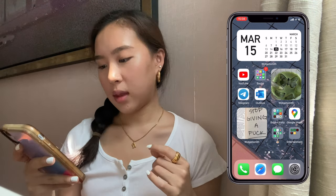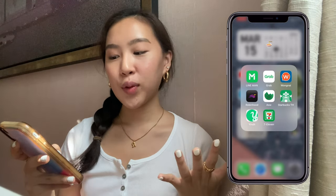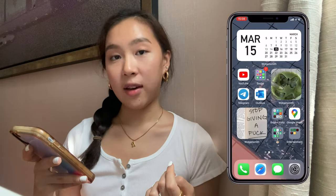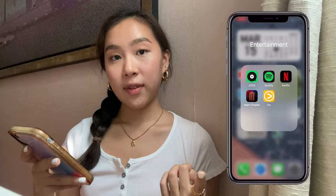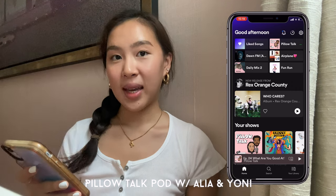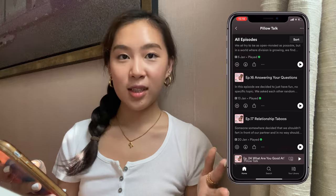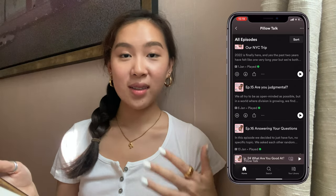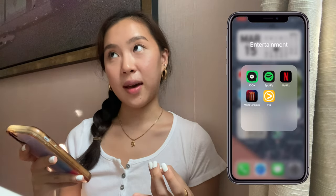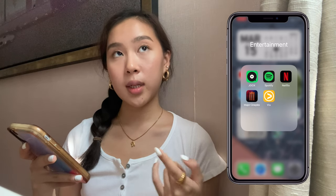I also have Google Maps, a food delivery folder with a ramen emoji where I keep food delivery apps and my Starbucks app. In my entertainment folder I have Spotify, and I'm really into a podcast called Pillow Talk by Alia — it's very relatable and I listen whenever I'm running or walking. I also have Netflix, Major Cineplex for booking cinema tickets here in Thailand, and an app to watch some Asian dramas.